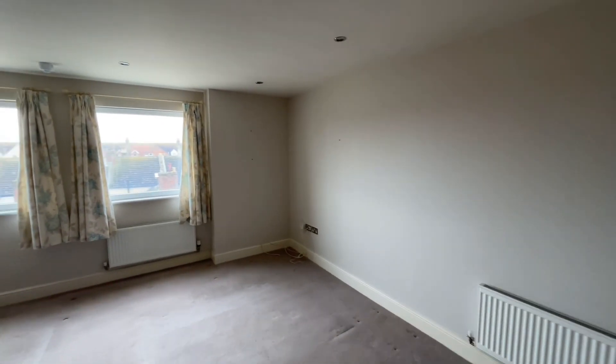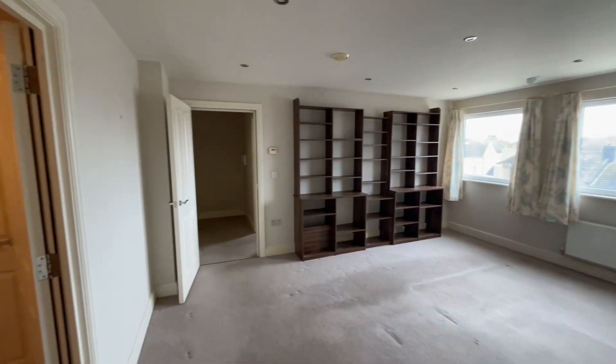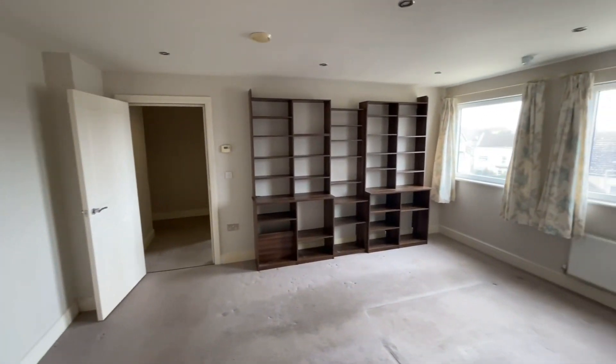As you can see, the living room is a really good size, plenty of space for furniture, and it can accommodate a dining room table as well.